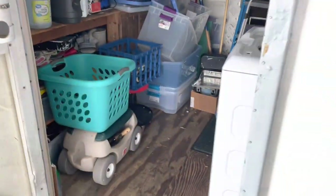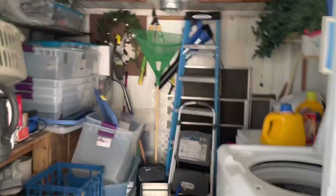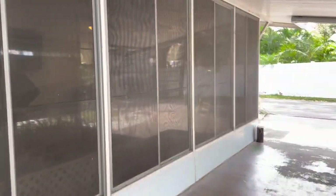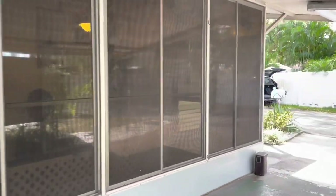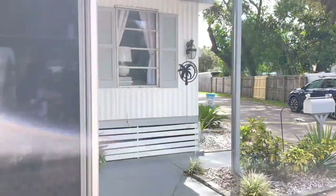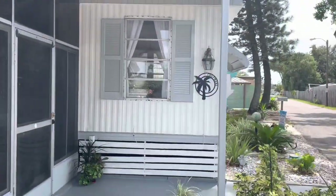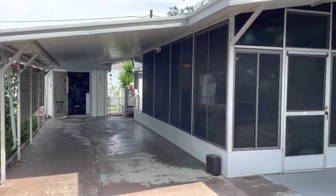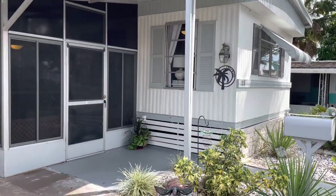This home is only minutes from the beach, it's in great shape, and lot rent is only $370 a month — you can't beat it. $50,000 and the place is yours: two bedroom, one and a half bath. This is Greg, glad to be back, thank you for watching. Let's get this home sold — give us a call. See you next time!